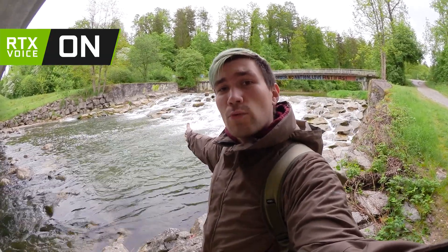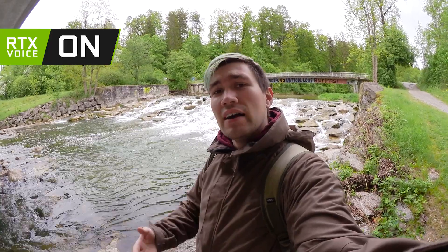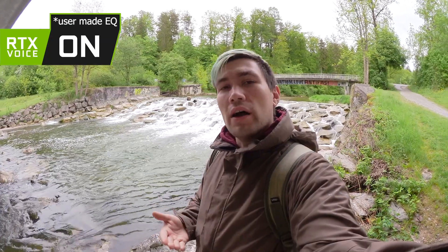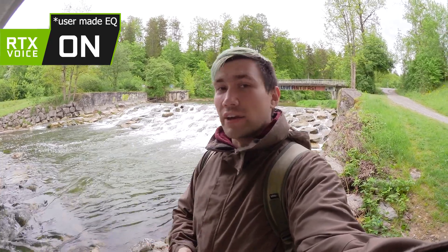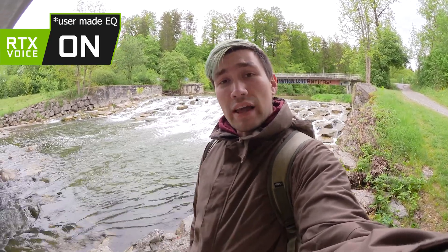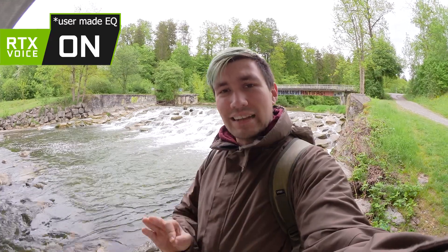This is RTX Voice versus rushing water of a small river in the background. Hi, I'm Greenie, this is Green Box. Welcome to this video where we test how well RTX Voice is doing in certain conditions. As always, go ahead and subscribe to this channel, leave a like, and tell me in the comment section below what should be the next thing we put RTX Voice against.